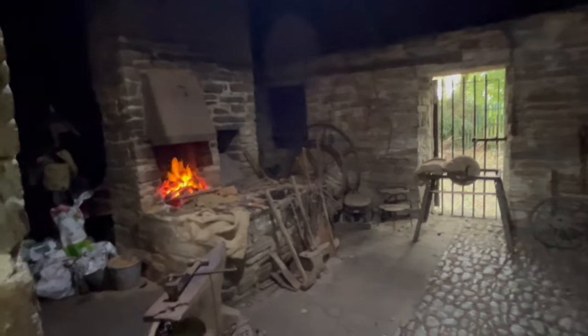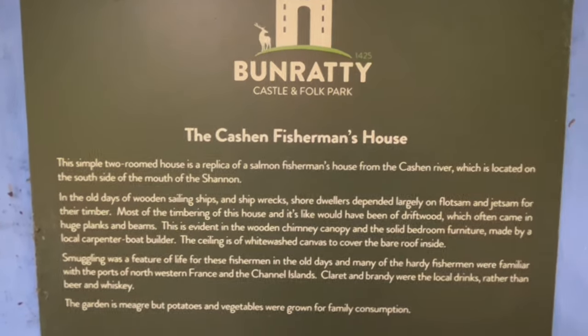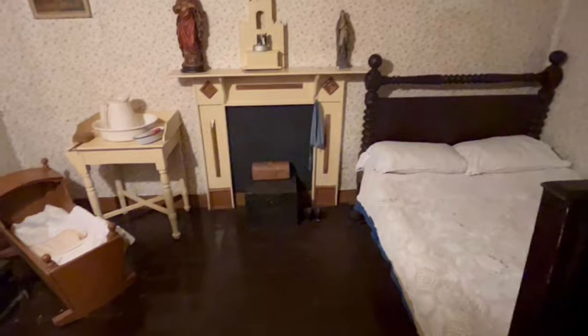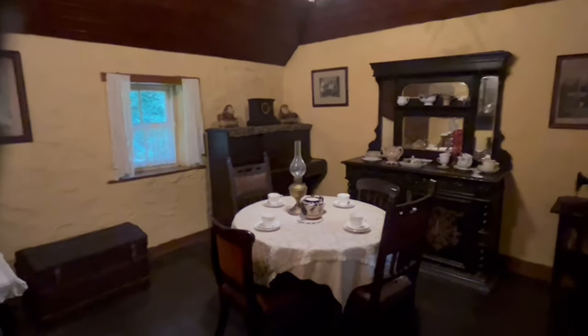This is the blacksmith's forge, where metal products were made. This is a fisherman's house — a replica reconstruction. Very humble. There's a bedroom and another bedroom. The open-hearth main room is what I'd call a great room where they cook, eat, and live. And yet this house also has a formal dining room — very nice.